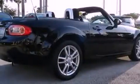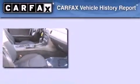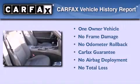With an EPA estimated rating of 28 miles per gallon on the highway, fuel efficiency does not take a back seat. This Mazda has had only one owner, and it qualifies for the Carfax buy-back guarantee.